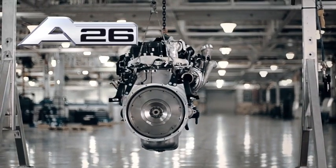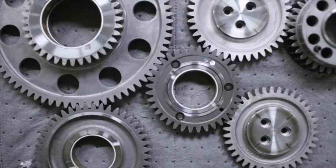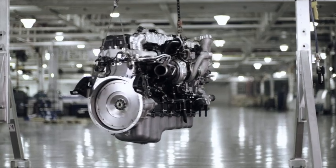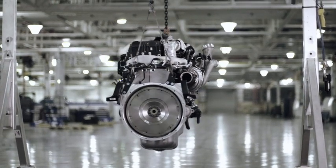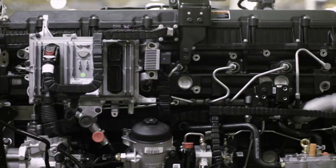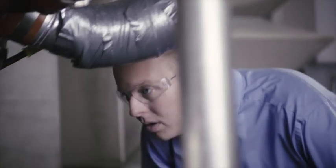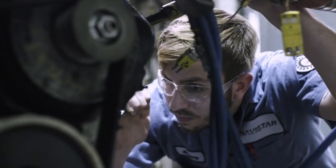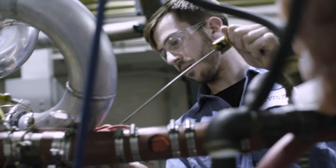This is Keith Williams here to talk to you about the International A26 engine. The A26 offers premium performance in an advanced, fuel-efficient 12.4-liter design. The A26 produces up to 475 horsepower and up to 1,750 pound-feet of torque. The dry weight of the A26 is 2,299 pounds, making it the lightest engine in its class.